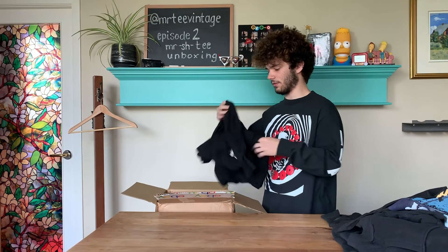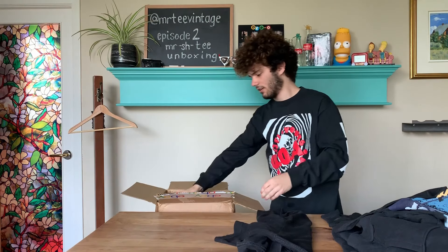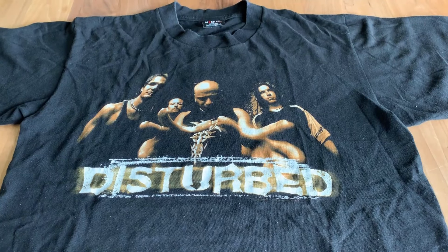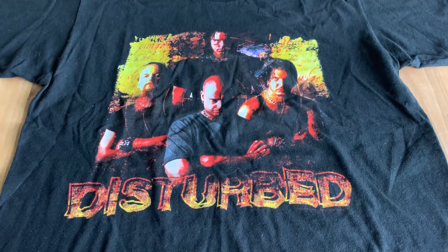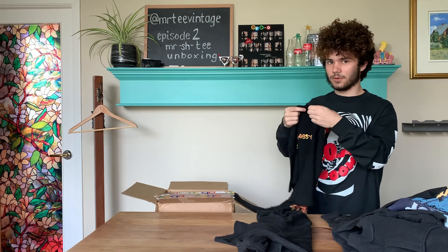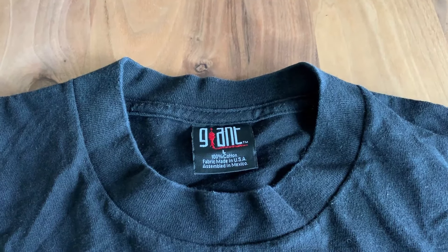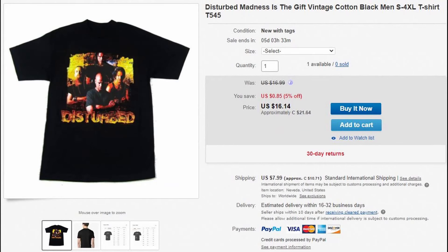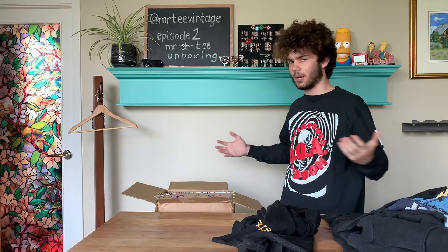We have not one Disturbed shirt but two Disturbed shirts. You can't even wear these ironically — I would have rather had two Nickelback shirts. I will give these shirts credit: they are real, they're on a Giant tag, but the eBay comps only go for $10 to $20. These shirts aren't worth premium prices. If I really wanted one I would go on eBay and spend $10 to $20 instead of buying a thousand dollar premium mystery box.